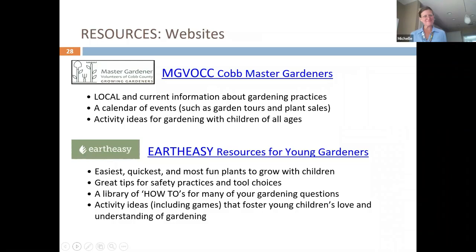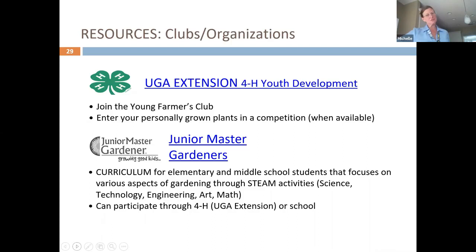There are resources we're going to put in the chat. Our Master Gardener Volunteers of Cobb County and Earth Easy have a lot of great resources. We also have 4-H, our UGA Extension, and Junior Master Gardeners.